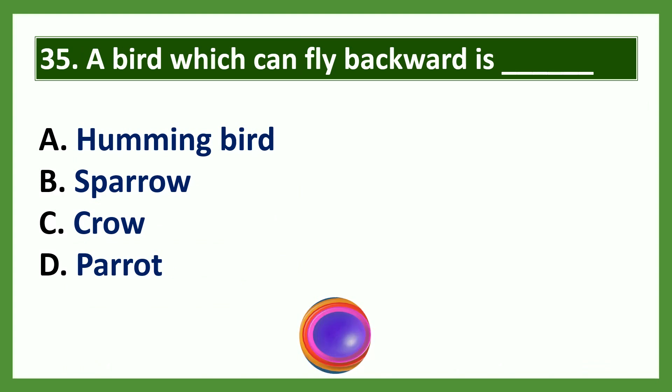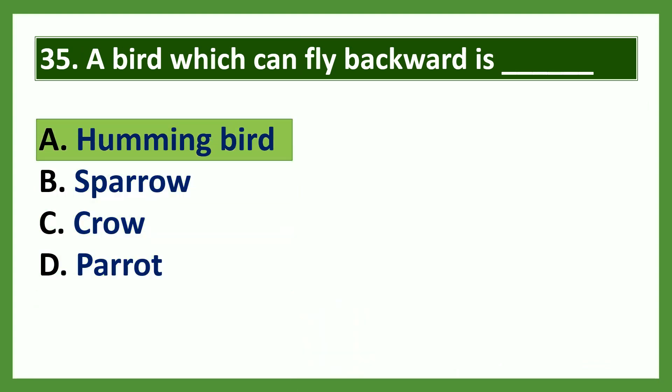Question: A bird which can fly backward is dash. Options: a) hummingbird, b) sparrow, c) crow, d) parrot. The answer is hummingbird.